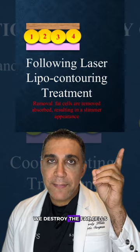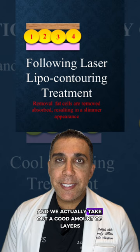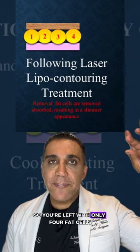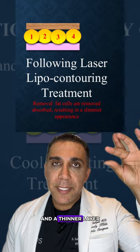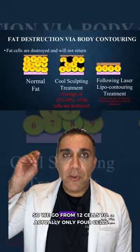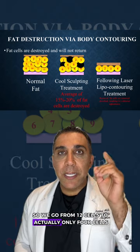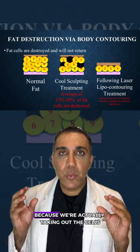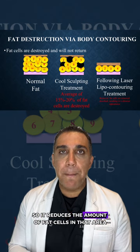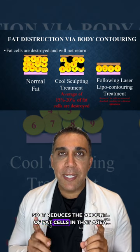With the laser lipo, we destroy the fat cells and actually take out a good amount of layers, so you're left with only four fat cells and a thinner layer. These cells don't come back. So we go from 12 cells to only four cells because we're actually taking out the cells, reducing the amount of fat cells in that area.